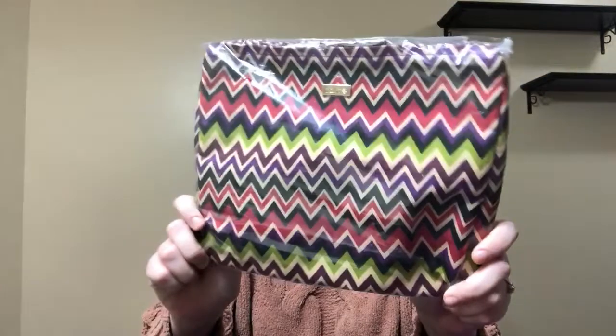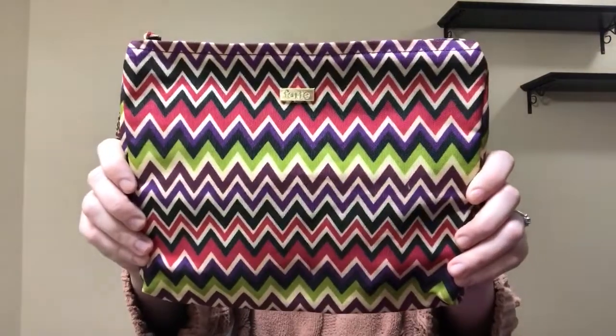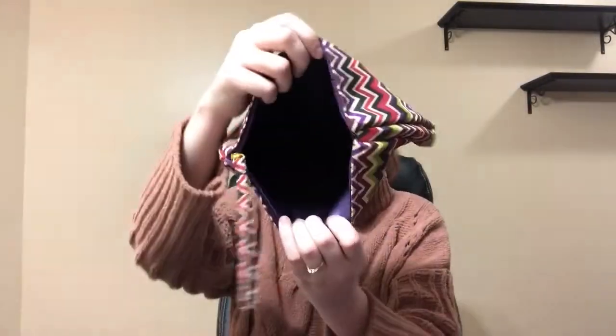First off, this is the bag that I chose. I decided to go for something bright and colorful. This is actually quite huge — it would actually fit all of the products that I chose, so that is amazing. It's so spacious and I love the design.